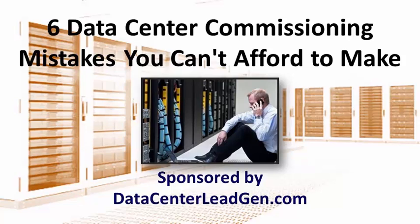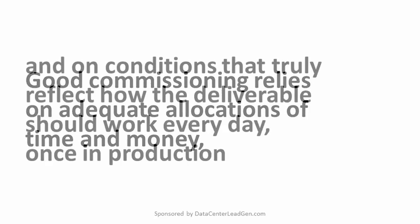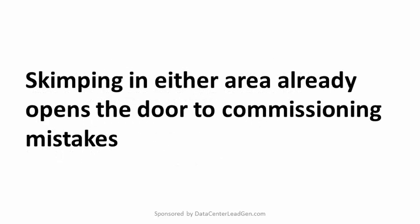Data Center Commissioning consists of electrical and mechanical checks to ensure a data center will fulfill the role for which it is destined. Like product and service testing in general, the commissioning process for a data center is an essential part of guaranteeing reliability, performance, and user satisfaction in the final deliverable. Good commissioning relies on adequate allocations of time and money and on conditions that truly reflect how the deliverable would work every day, once in production. Skipping in either area already opens the door to commissioning mistakes.